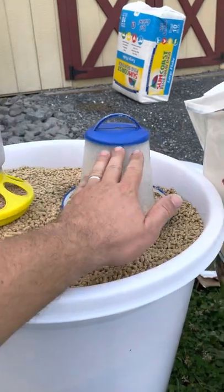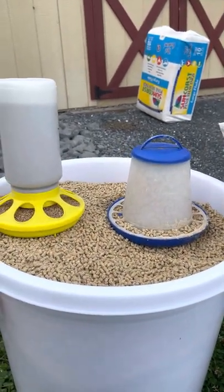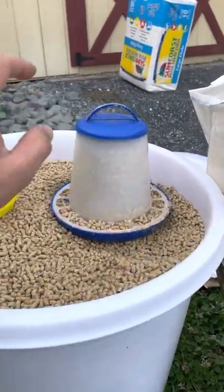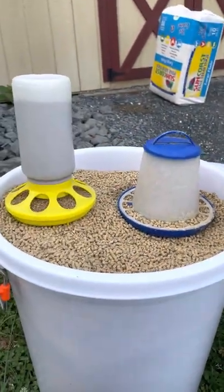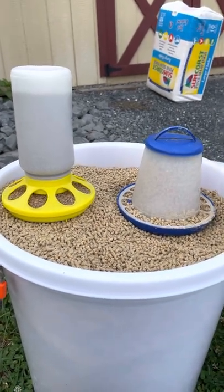What I've done is taken two chick-sized feeders — each holds just about a pound and a half of feed. I've measured out the feed and put the same amount in each. We have a feeder with crumble and a feeder with pellets. We're going to set these out and see which one the chickens prefer the most. That's the experiment.